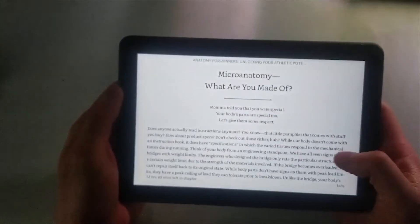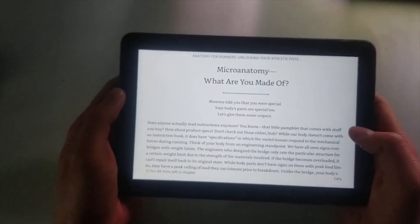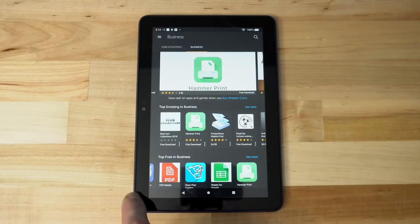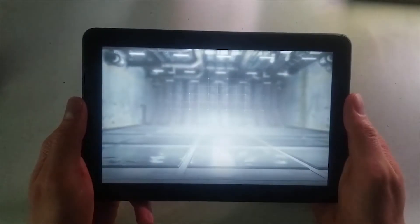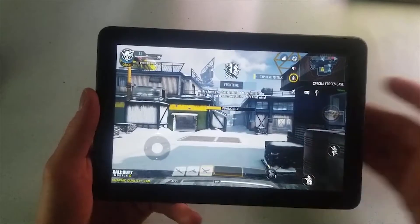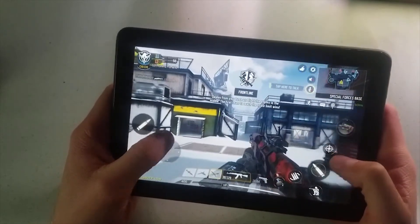Great for entertainment and downtime. Enjoy endless entertainment — millions of movies, TV episodes, apps, ebooks, and songs. Plus games you can play distraction-free in game mode.